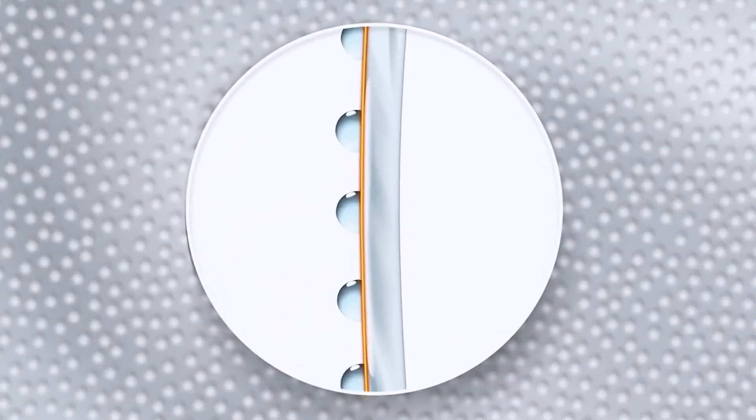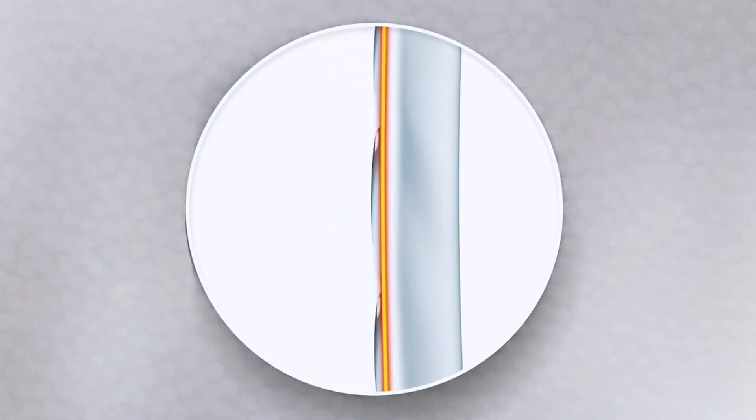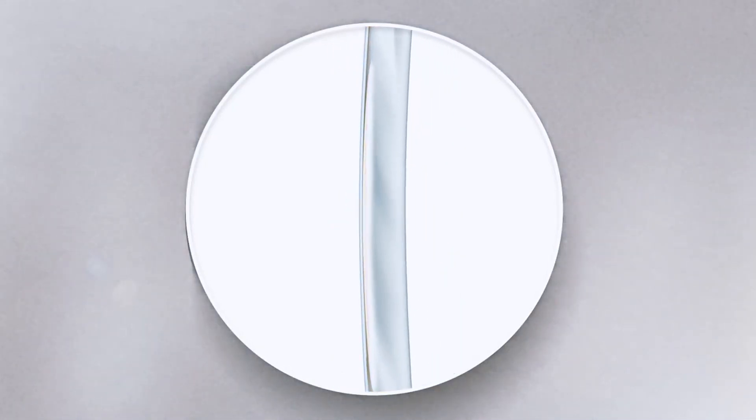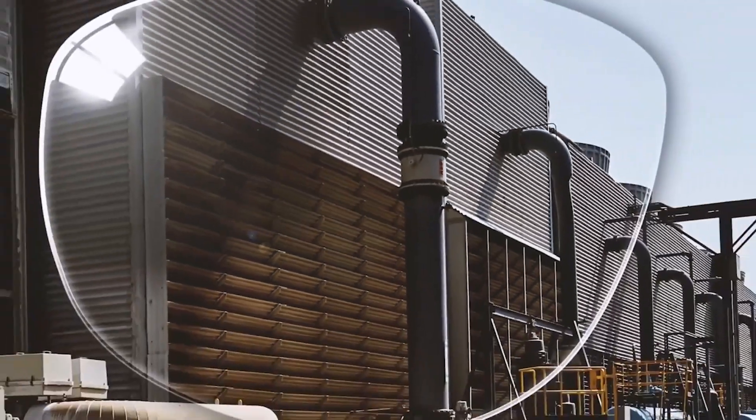Scotchgard anti-fog lens coating reduces the contact angle of the water droplets, flattening them into a thin, transparent film, allowing more light to pass through, and allowing you to see more clearly.